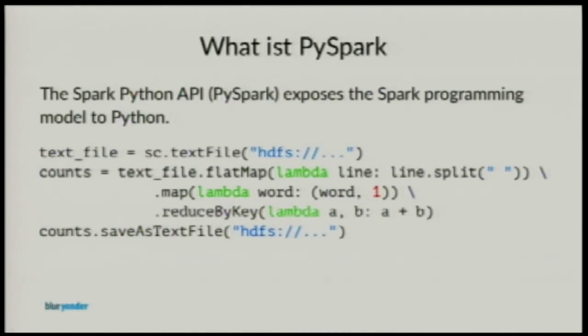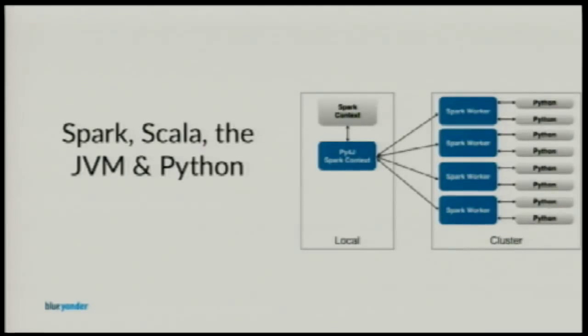At the moment, PySpark does not support all APIs available in the Scala version. For the DataFrame API it covers nearly everything, but for streaming, PySpark always lags one or two versions behind the normal Scala APIs. You always have a driver context on your local machine — an IPython session or a normal Python program — which connects to a Spark context, which talks over Py4J to the Java virtual machine on your host, which then talks to the workers. Each worker in turn talks to Python or the JVM, depending on what kind of calculations you do.